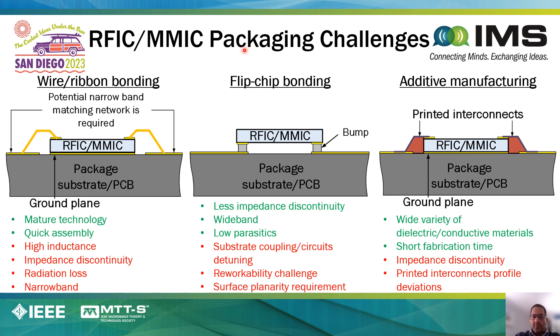A typical need in these systems is low-loss and low-parasitic off-chip interconnects with very tight impedance control. To understand this, it's relevant to look at how typical RFICs are packaged today. There are basically three main ways: wire bonding, flip-chip bonding, and additive manufacturing. Wire bonding's benefit is simplicity—it's a very mature technology. However, it can create very high inductance values, impedance discontinuity, radiation loss, and is very narrowband.